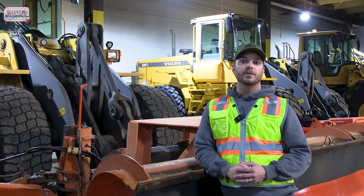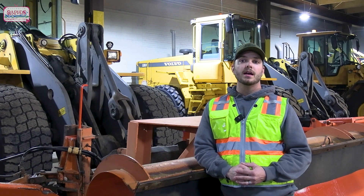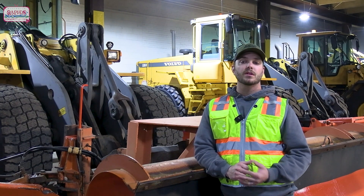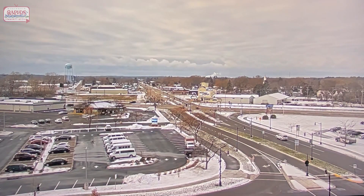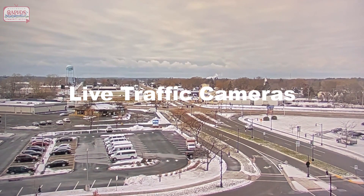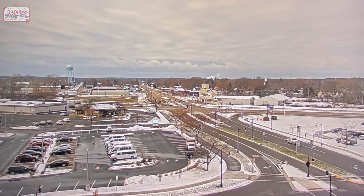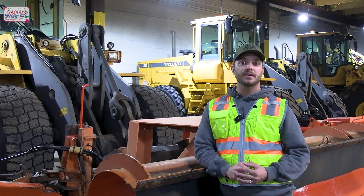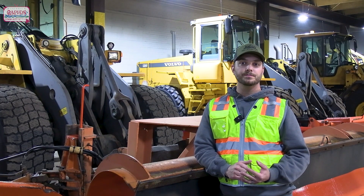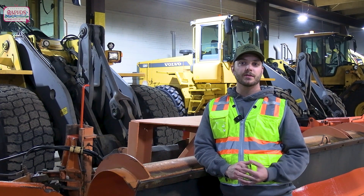Twelve hours before, we now have a good idea on when the storm will reach our area. As the storm approaches, we begin to monitor Wisconsin 511 live traffic cameras throughout the surrounding areas to get a better idea of the storm intensity and precipitation type. We also utilize the weather camera on City Hall's roof to monitor current weather conditions. At this time, we begin to call in staff to begin their routes.